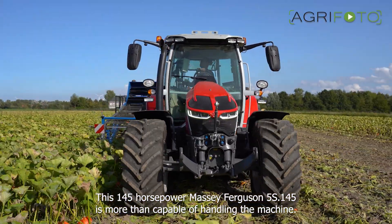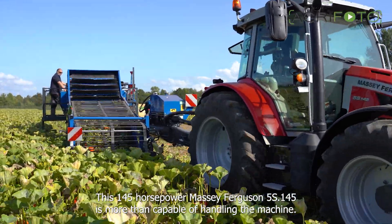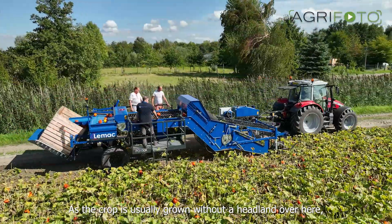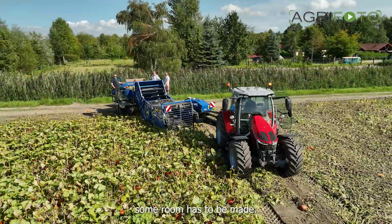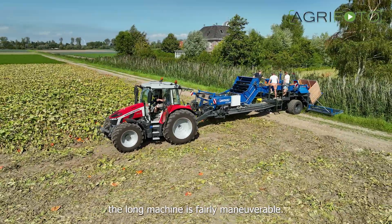This 145hp Massey Ferguson 5S145 is more than capable of handling the machine. As the crop is usually grown without a headland over here, some room has to be made. Thanks to the steering axle, the long machine is fairly manoeuvrable.